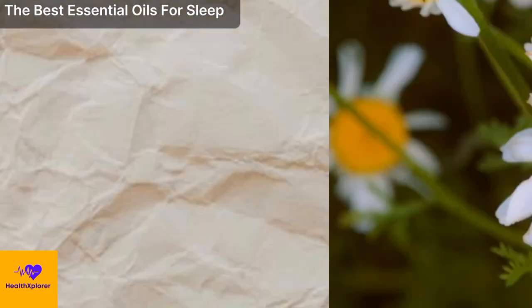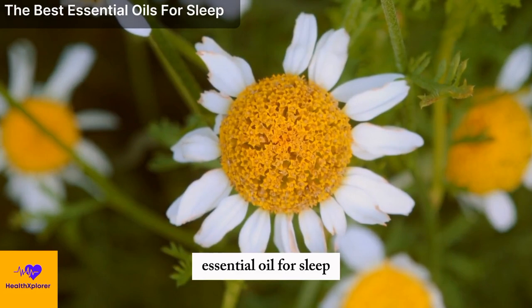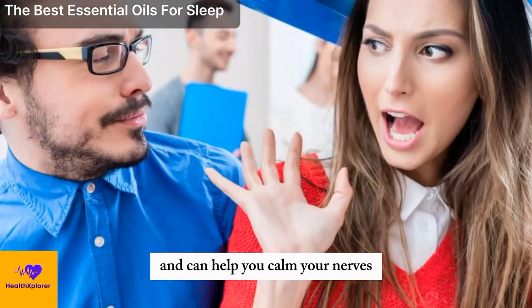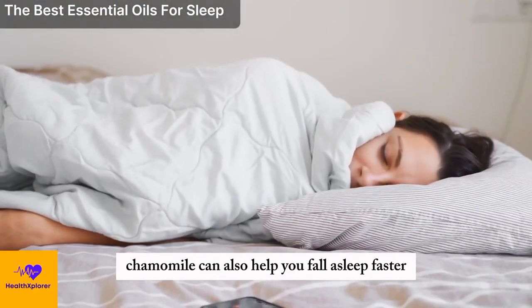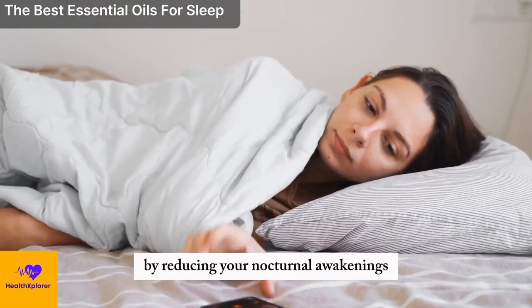Chamomile. Chamomile is another well-known and widely used essential oil for sleep. It has a sweet and herbaceous scent and can help you calm your nerves, ease your pain, and soothe your digestion. Chamomile can also help you fall asleep faster and sleep more soundly by reducing your nocturnal awakenings, which are the times when you wake up during the night.